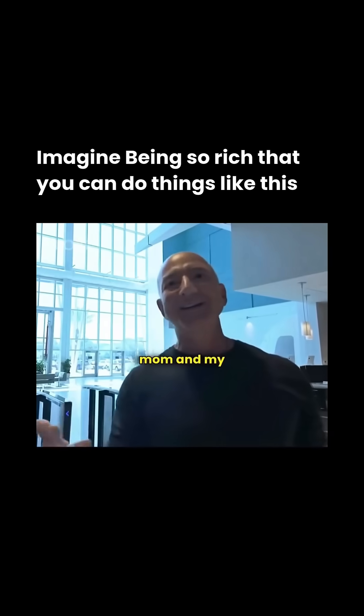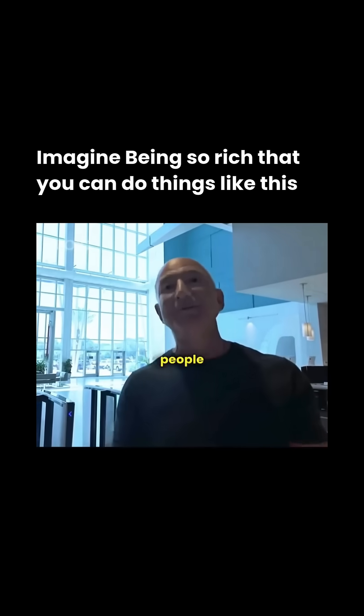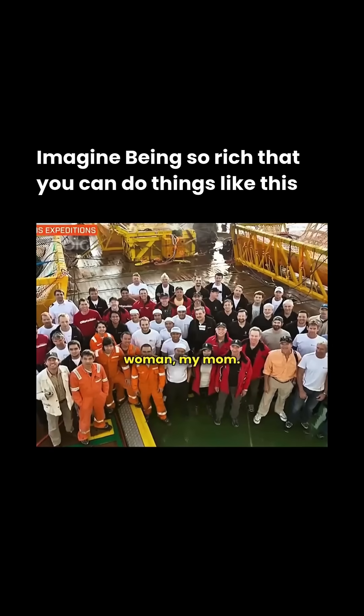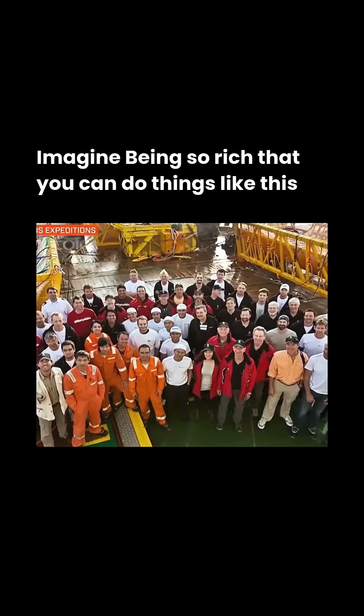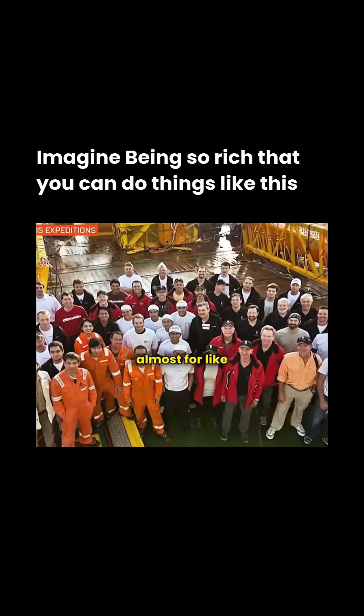I brought my mom and my dad and my brother and my brother-in-law. There were 60 people on the boat where we recovered the engines — 59 men and one woman, my mom. It took a full month; we were out at sea for like 28 days.